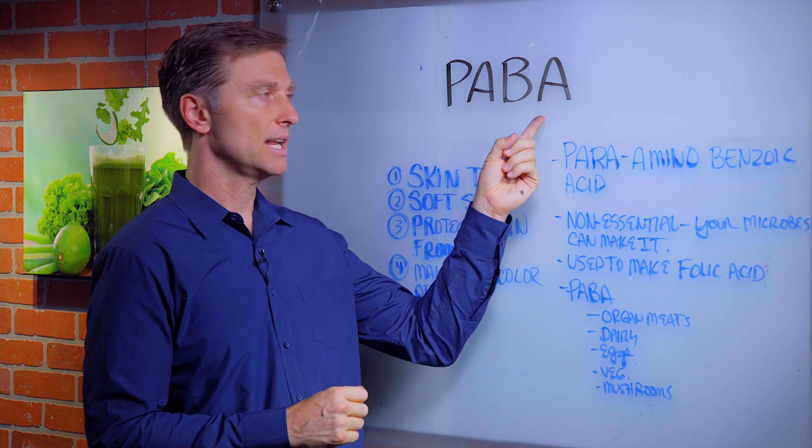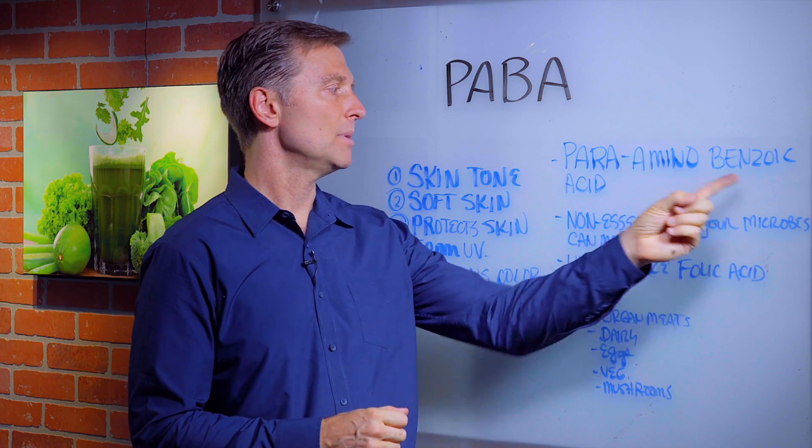Hey, it's me again. We're going to talk about PABA today. What is that? Para-aminobenzoic acid.